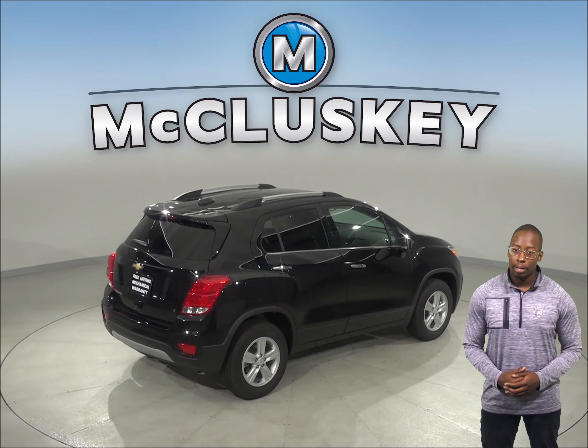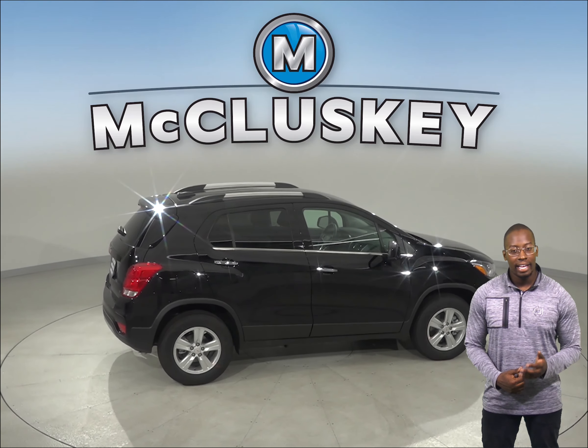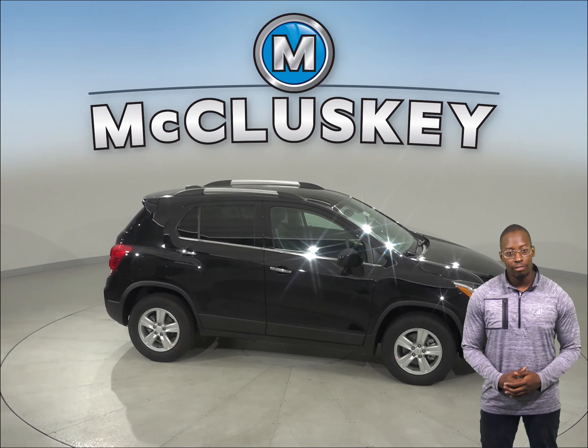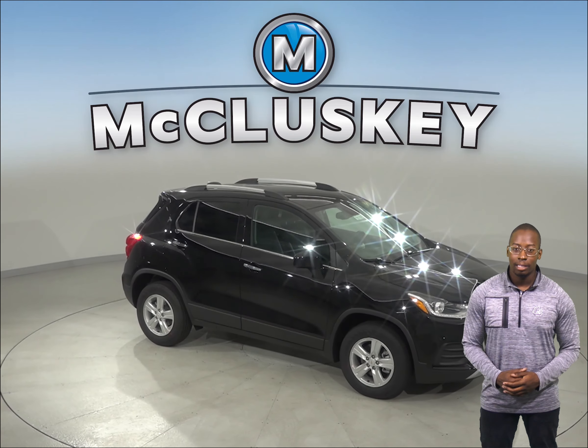The Chevrolet Trax is the better option when compared to the GMC Terrain, especially when it comes to safety, reliability, and economy. You can try this Chevrolet Trax out with our free 48-hour test drive. If you decide to buy it, we will cover it with our free lifetime mechanical warranty for unlimited miles and unlimited years.